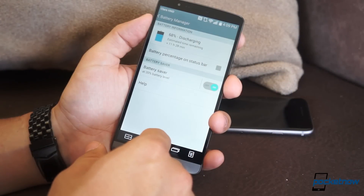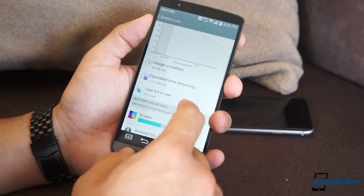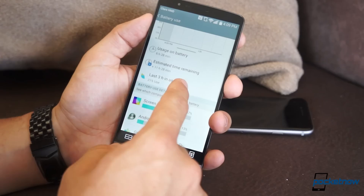Battery life is where the G3 beats the pants off the iPhone 6. The iPhone 6 will get you through the day just fine, but if you want more than a day, the G3 is your device to go.